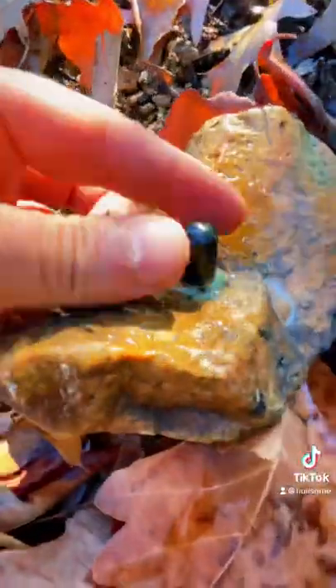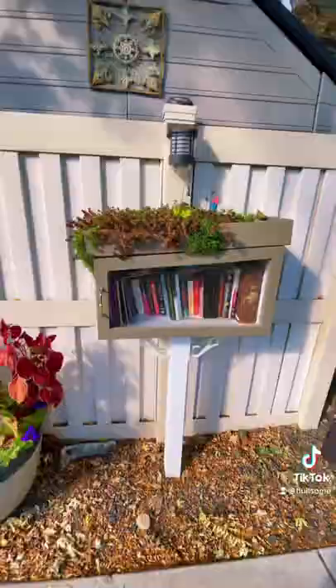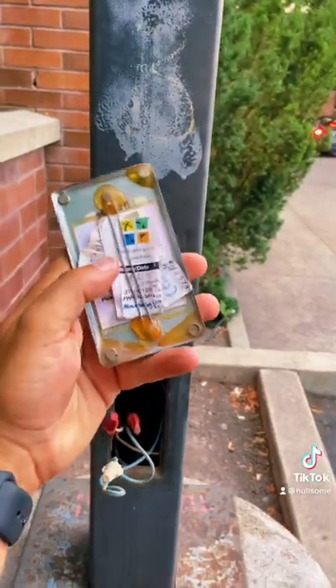Caches come in all shapes and sizes. They can be in containers as small as your fingernail, like this, or they could be in a large container like an ammo box. Every cache has something different inside of it, but the one thing they all have in common is a paper log for you to sign.